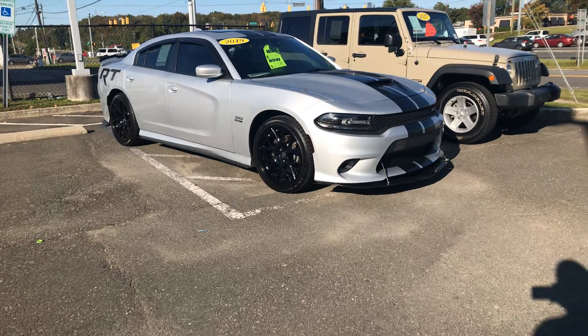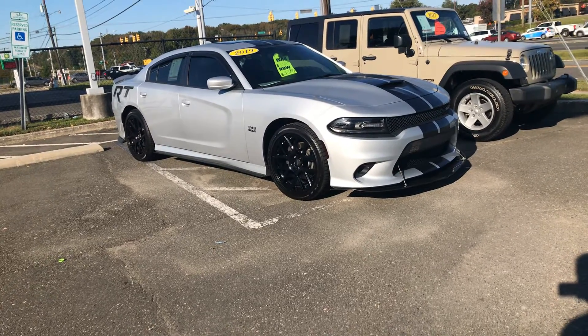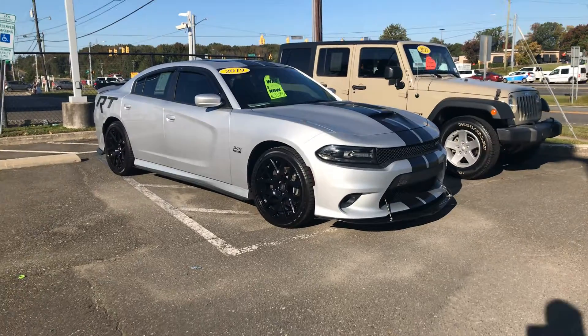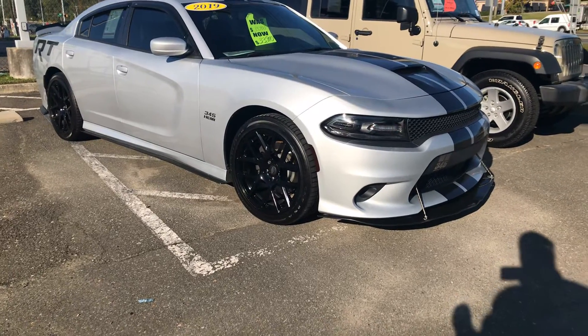Hey, how are you guys? Here we are at Marc Jacobson Toyota. I'm taking this quick video on this 2019 Dodge Charger RT. As you can see, this vehicle is silver with black wheels. Let's quick start it.